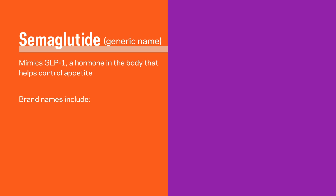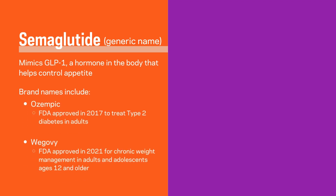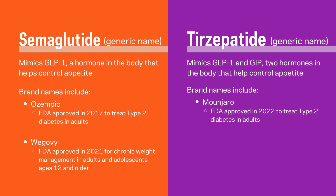Ozempic was the forefront of this class of drugs that have actually been around for some time. The generic name is semaglutide. There are a couple of brand name drugs that are semaglutide — Ozempic and Wegovy — and it's a class of drugs called GLP-1 agonists. There's also another very similar drug called tirzepatide, more commonly known as Mounjaro and Zepbound. These medications were originally designed to help diabetic patients — to treat diabetes.